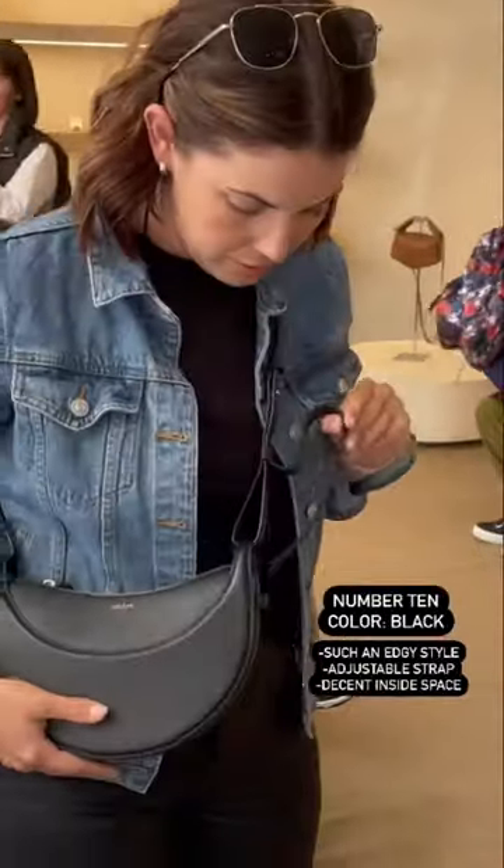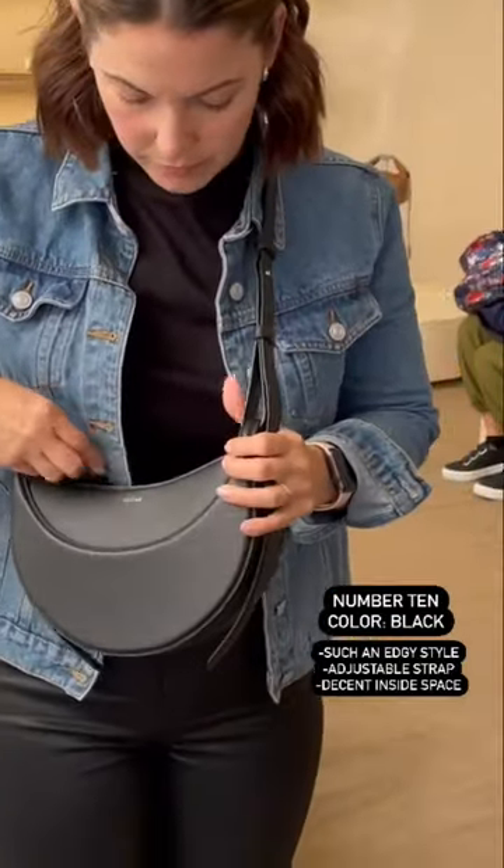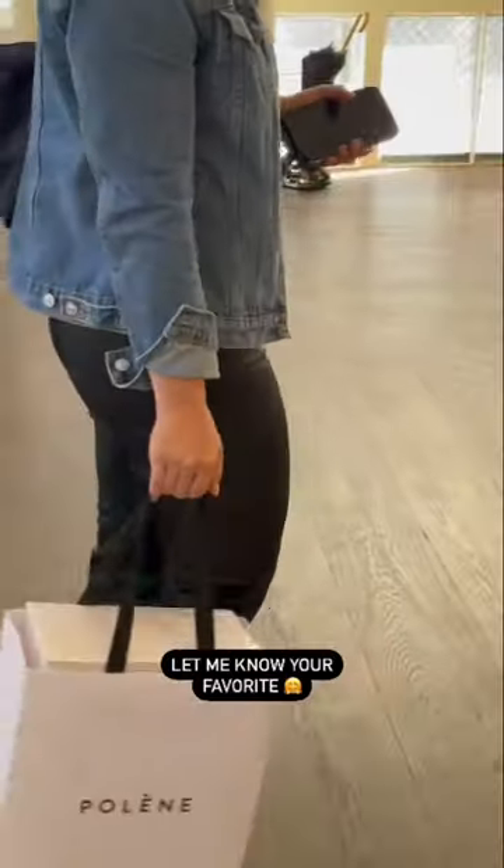In my opinion, the Number 10 is one of the edgiest styles from the fashion house. I love the different lengths of the strap, and the inside is actually pretty roomy. Let me know your favorite!